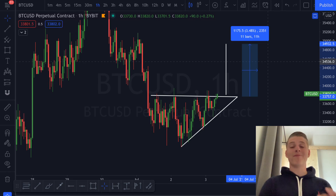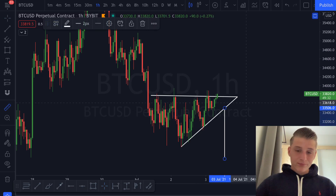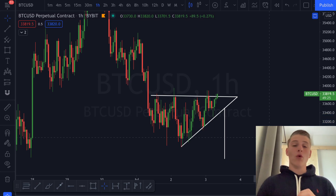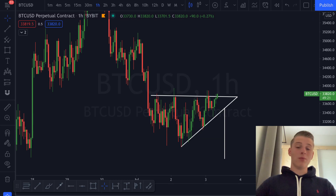If we see a breakdown I'll once again be taking a very easy trade of approximately 3.4 percent towards the downside. Either way, whether we break up or down, it will be a very easy trade. I'll be taking the trade on Bybit — you can find the links in the description if you want to sign up as well.